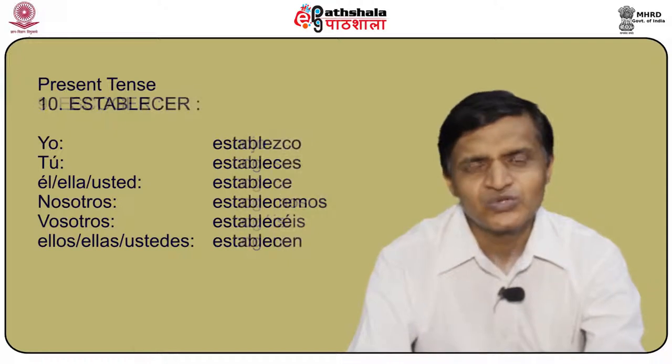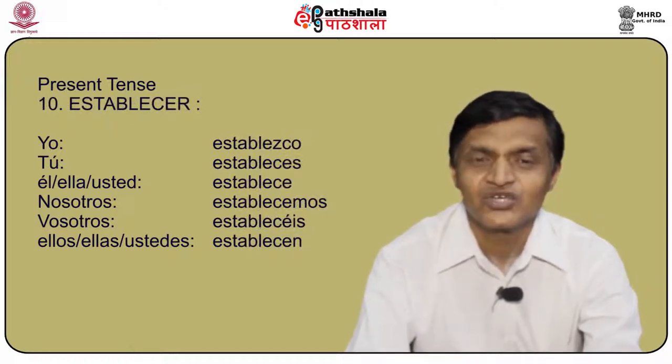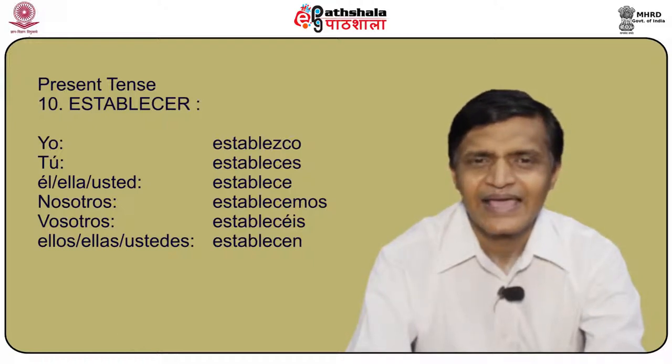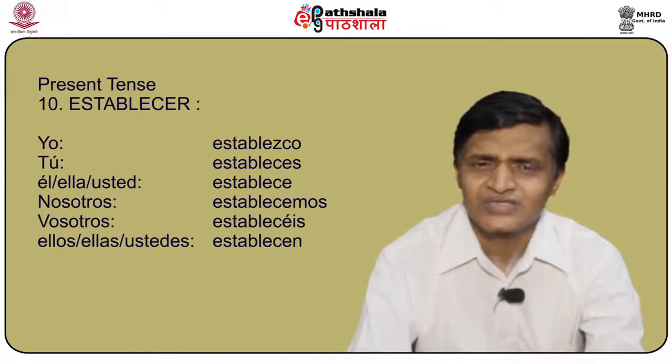How do we conjugate establecer? Yo establezco, tú estableces, él/ella/usted establece, nosotros establecemos.